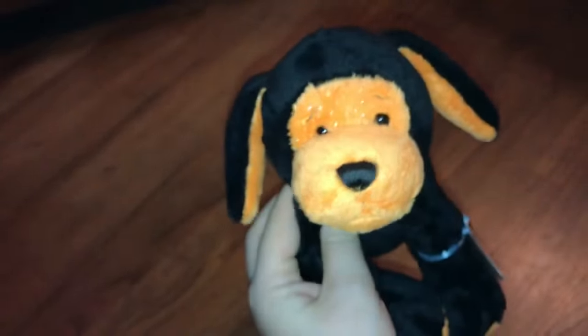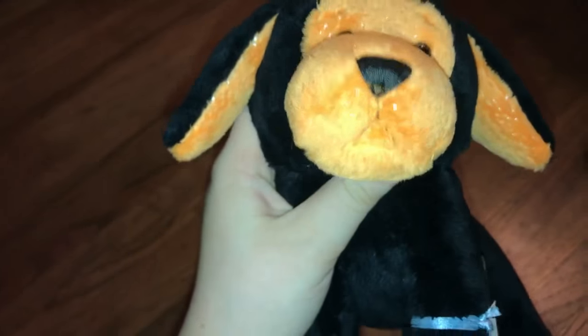This is the very hairy Pumpkin Puppy, and I also really wanted this one for the longest time — it was one of my dreams. I got it with a code. The paw is really dirty and I don't know what's on it, but it doesn't really bother me, so it's fine.